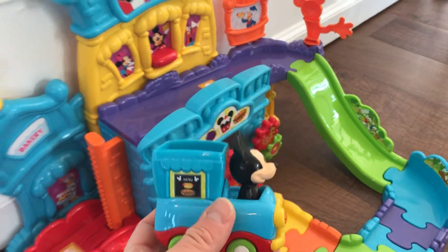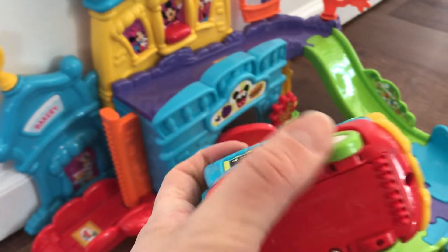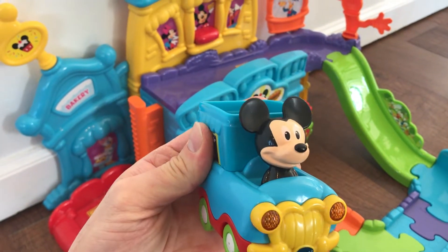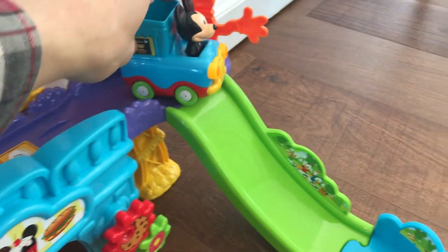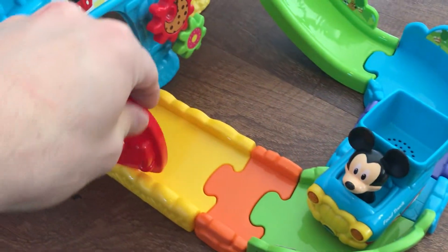Let's do a quick review of what this comes with. First of all, Mickey Mouse — it comes with this little Mickey Mouse delivery truck. If you turn this on, it's pretty cool. Anyway, he sings, he talks. It's pretty awesome.